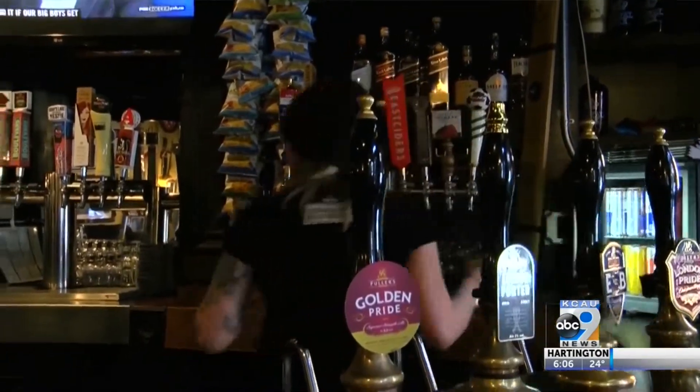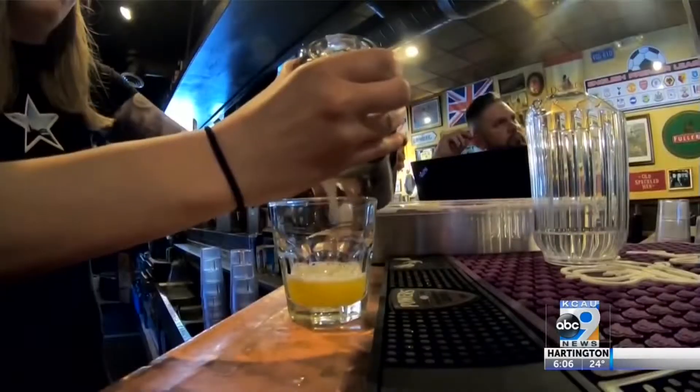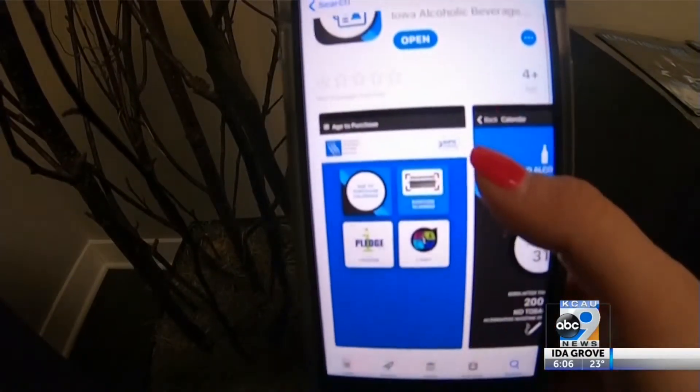Servers used to check with a blind eye, but now they have backup with an app put out by the Alcoholic Beverages Division. We wanted to provide something for free that everybody had access to. Jake Holmes with the ABD says it was a team effort.